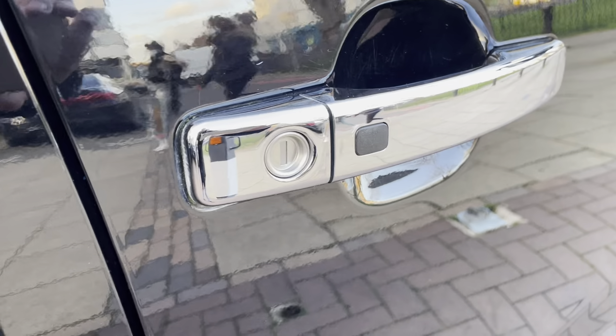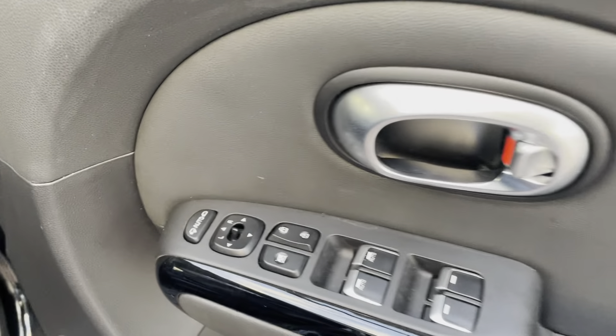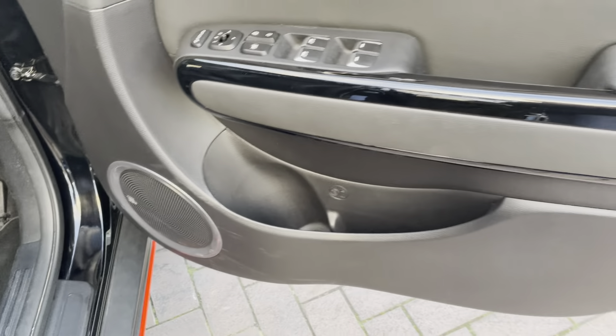It is keyless entry — you press the button and it will allow you to lock and unlock the car. The key just needs to be in your pocket or around you for this to work. As well as keyless entry, it also has keyless go.